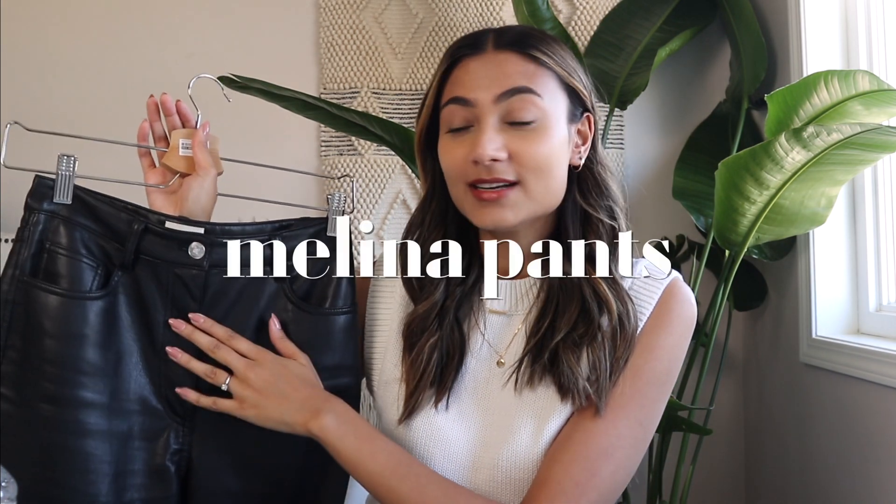The leather pant fashion trend became very big — I want to say in fall 2020 — and I see it going into fall 2021 as well. It doesn't seem like this is going away, which makes me very happy because I personally really love leather pants. The pair that I have, which I wear very often, are the classic Aritzia Molinas, and I have them in a size two. I absolutely love these pants and they've become a complete staple in my closet.